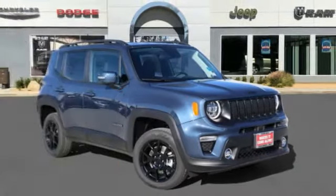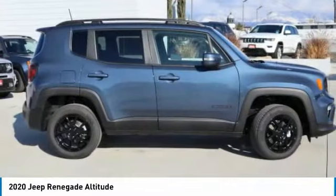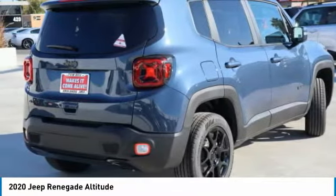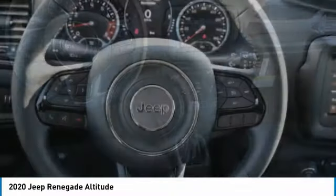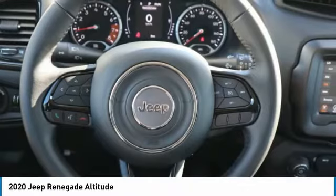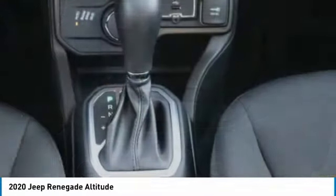Come test drive the 2020 Jeep Renegade. The Jeep Renegade offers full-size capability built in a smaller SUV. The Jeep Renegade is an incredible combo of smart technology, cool colors, and innovative materials. It has a capable command center with the tools you need for discovering everything that's out there.